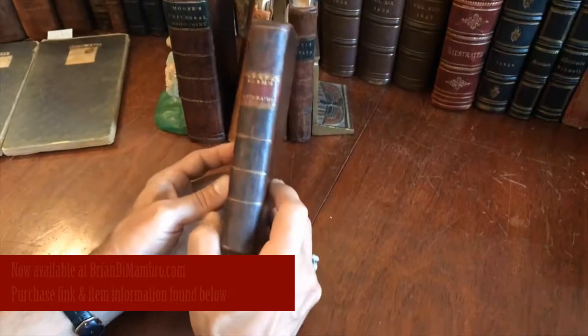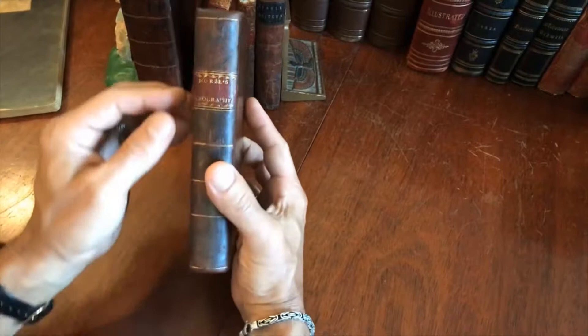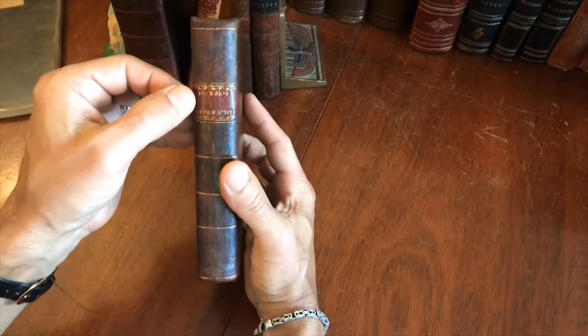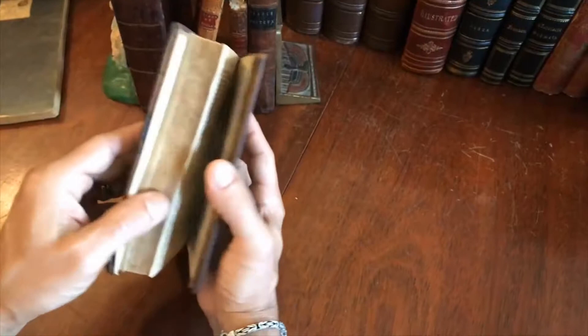Let's have a look at this very nice early 19th century American geography book in its original mottled calf binding. These kind of bindings are very nice — they're typical of the era. The smooth spine is gilt-ruled into compartments, with a contrasting dark red Morocco title label with lettering and a little bit of flourish gilt decoration. The binding remains sound and tight.